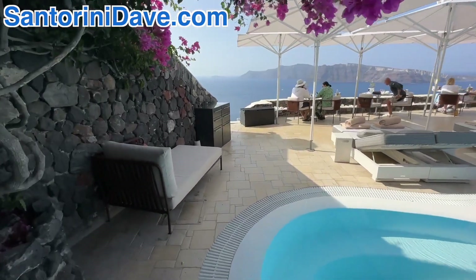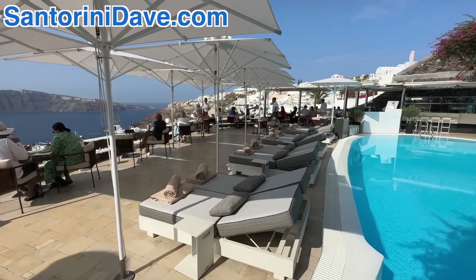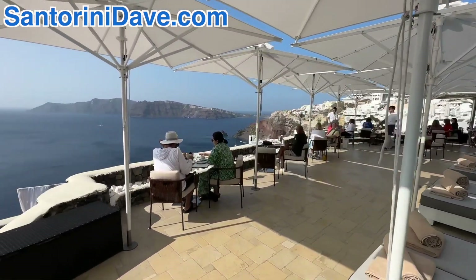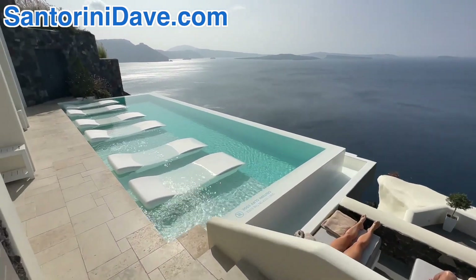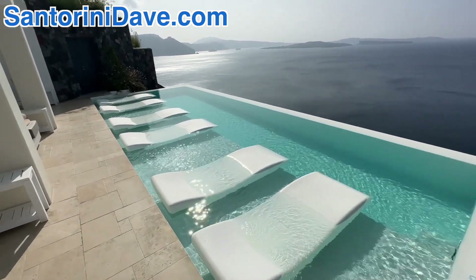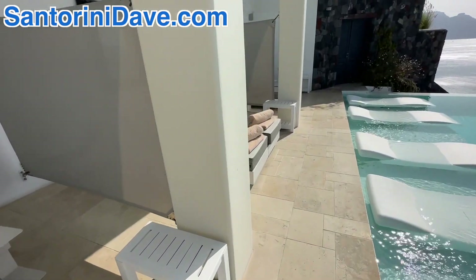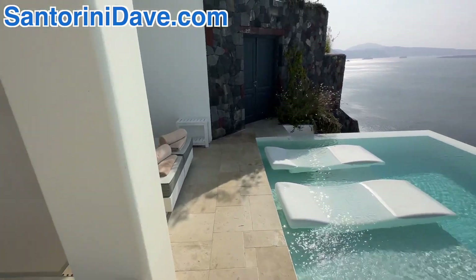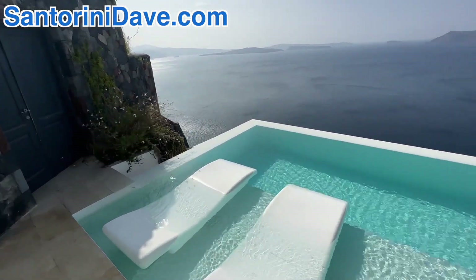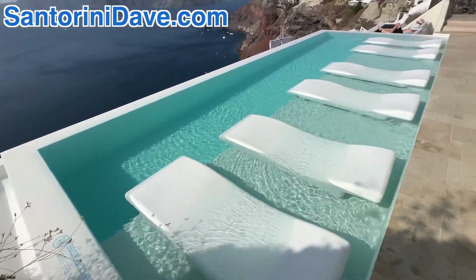Coming around the bend here, I'm going to show you the infinity pool off to the side where the sunbeds are submerged in the water. This is the infinity pool — you've got a series of little private spaces over here, and the beds are actually partially submerged in the water, which is just amazing.